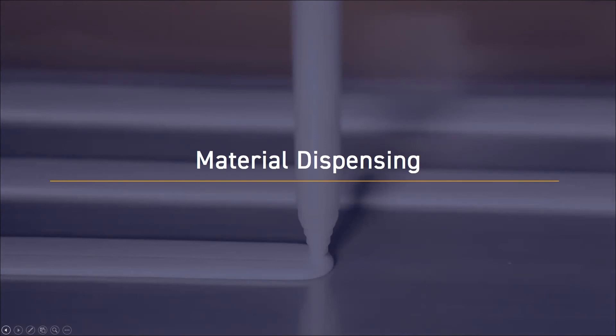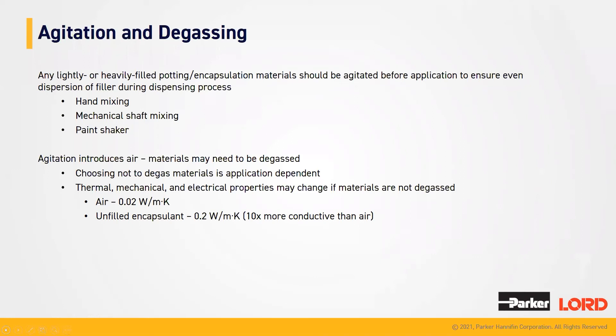Now going into material dispensing of our silicone products. When dispensing potting and encapsulated materials, they may have to undergo agitation and degassing. Agitation of a product just means remixing — either by hand, mechanical mixing, or using a paint shaker — to make sure that the filler and all the chemistries within the product are evenly distributed before you dispense the product onto your application or component. During agitation, you may introduce gas into the product, so the material may have to be degassed — releasing the air from the product before dispensing to allow for proper thermal conductivity and no impedance of air or gas.